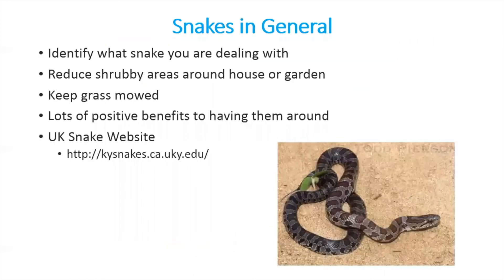The key point is that gray rat snakes are perfectly harmless and actually pretty good to have around for rodent control — you can just let them be and you'll be okay. If you want more info on snakes in general, always try to ID what you're dealing with as best you can. If you don't want them around your house, reduce shrubby areas and keep your grass mowed short.